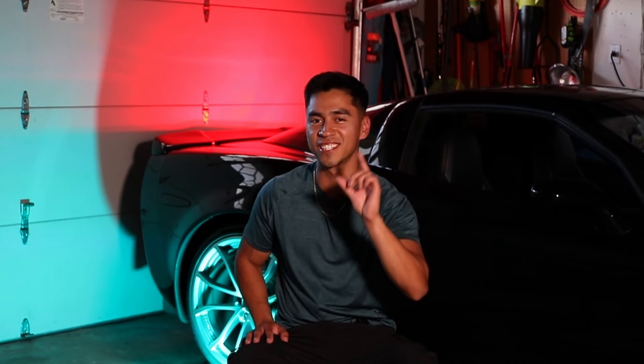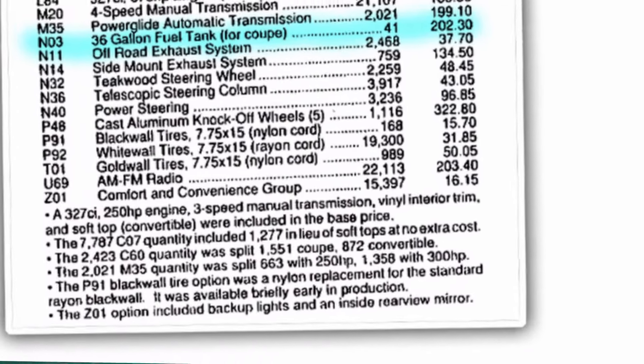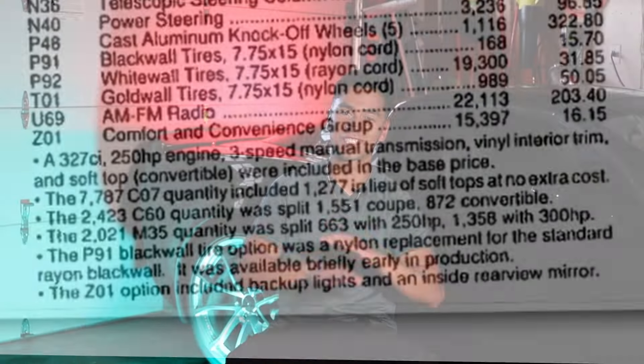Take a closer look at this build sheet — there's one more interesting thing. The Z01 package actually says 'backup lights inside the rearview mirror,' which is so freaking badass. Though the last thing I'd want is to get flashbanged trying to throw my Stingray in reverse. More commonly, I think this package was just called the 'big tank,' which makes more sense.